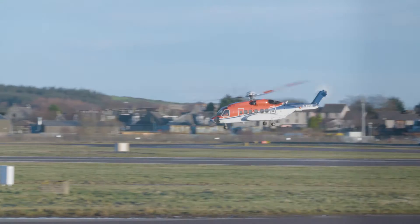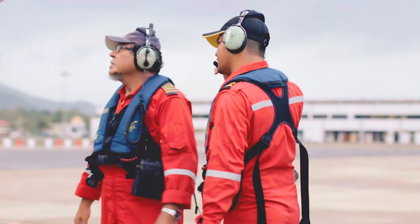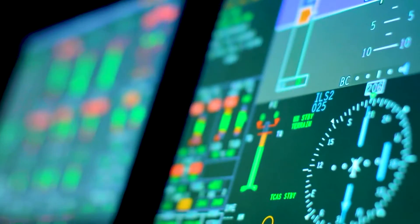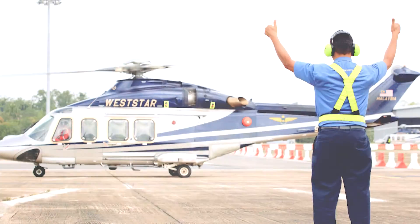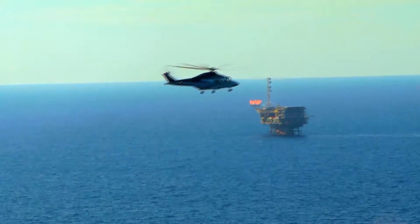This is why Heli Offshore members have worked together to develop a set of approach path management guidelines that help pilots be well prepared to deal with all the challenges that can threaten the completion of a safe approach. They were developed by a team of experienced senior pilots from around the world.